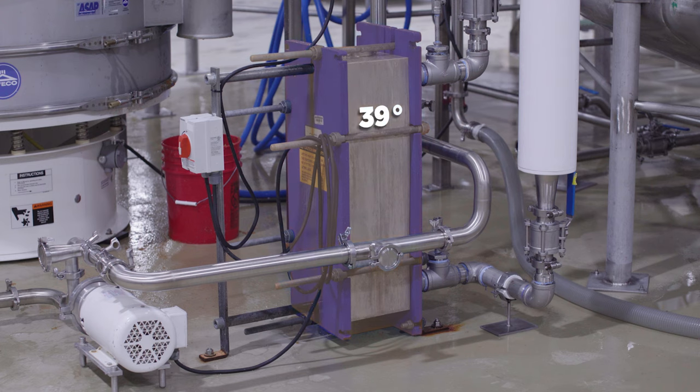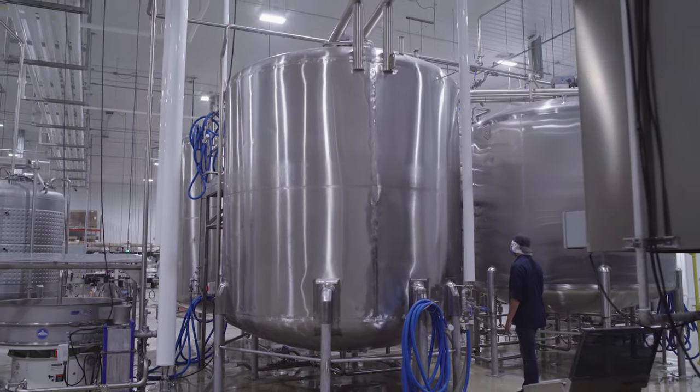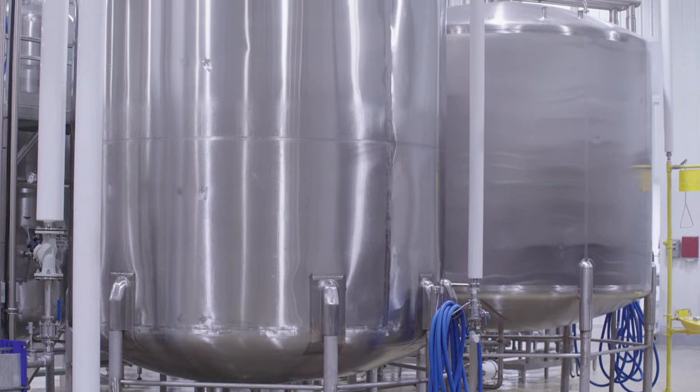A cooling system ensures the optimal temperature for the next set of holding tanks. These large holding tanks store the juice as needed and separate it for the different types of cider.